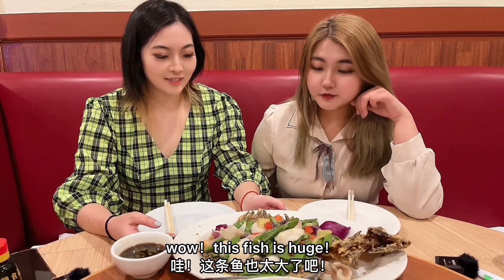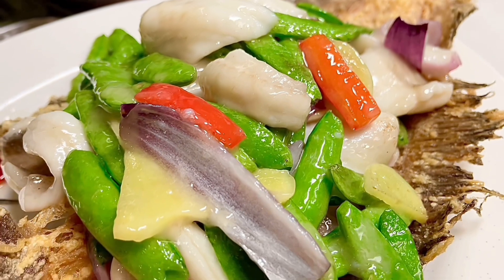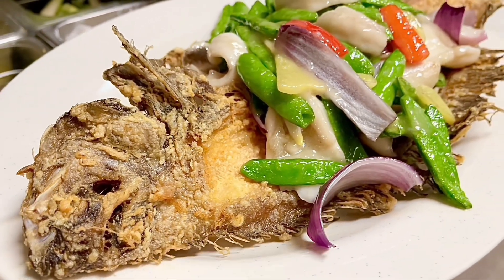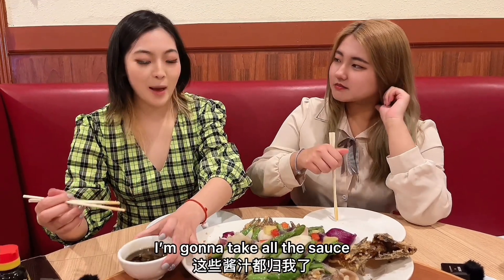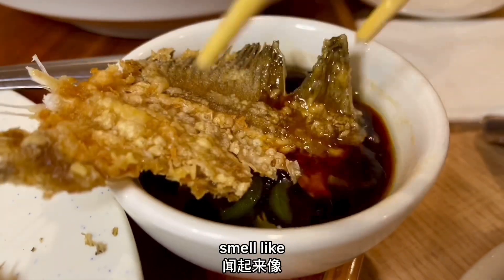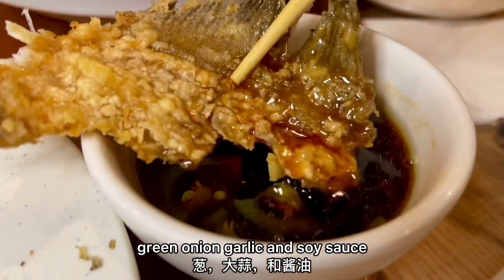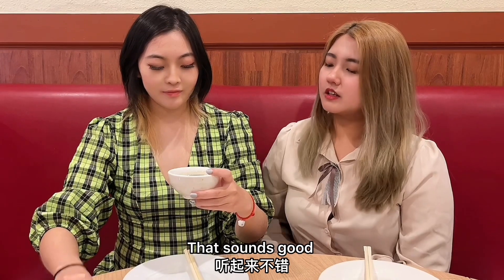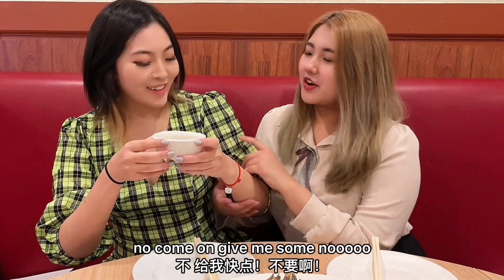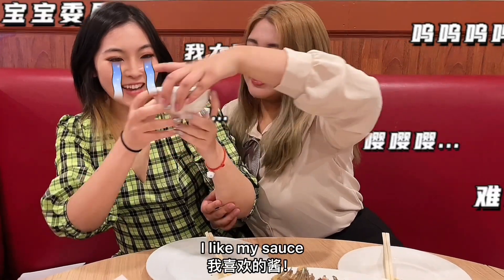Wow, this fish is huge! It's called fried sole fish fillet. Sole fish? I've never had sole fish before — it's my first time to try it. Let's try it! Since you only like your food plain, I'm gonna take all the sauce. What's in the sauce? It smells like green onion, garlic, and soy sauce. God, it sounds good — come on, I want some. I thought you only like your food plain! No, come on, give me some. No, I like my sauce!